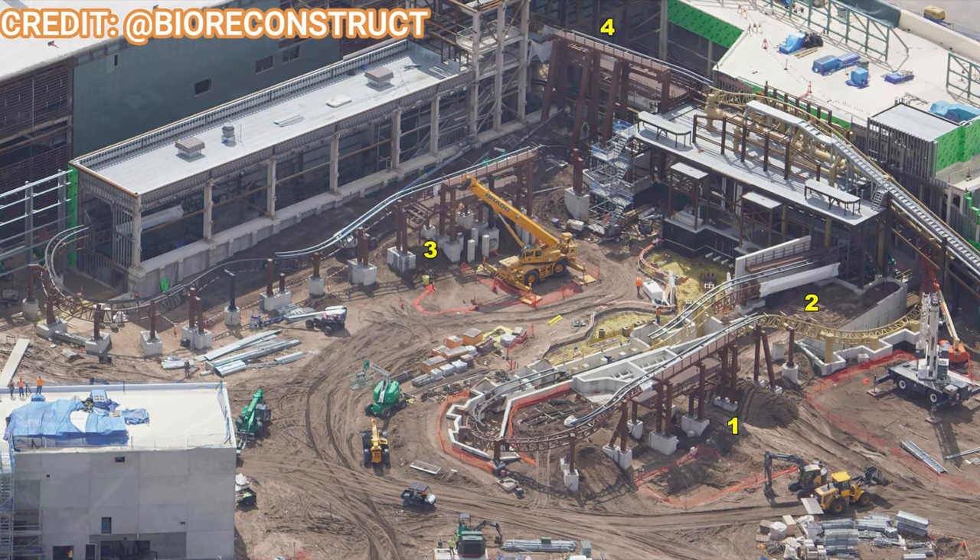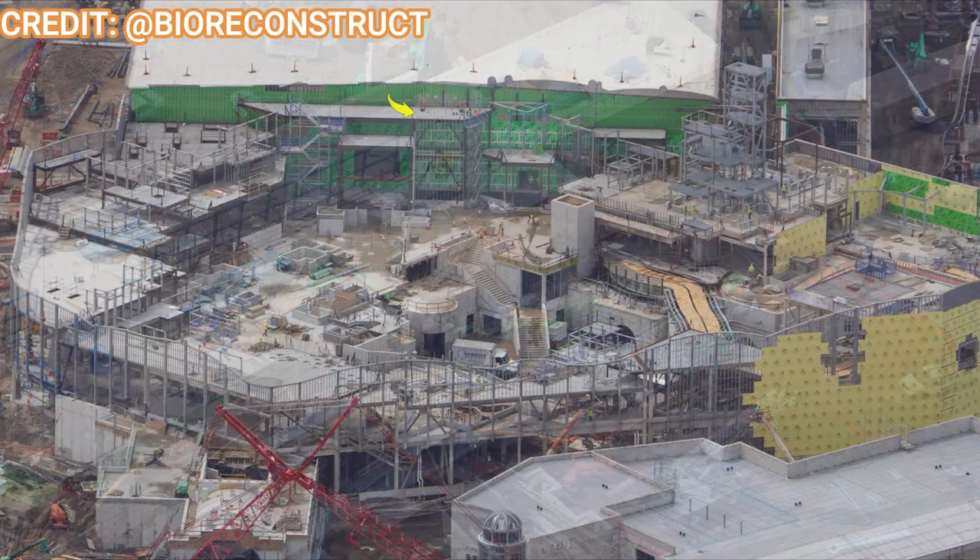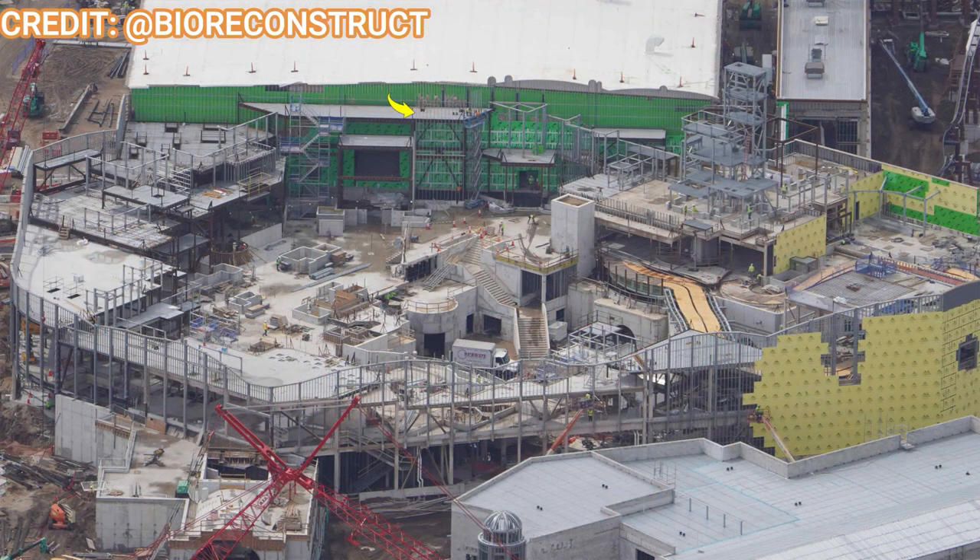They're looking to complete the circuit and maybe install some theming elements soon. One thing that is themed is the back wall — the show building for the Donkey Kong coaster is starting to get its temple theming. Upon further inspection, you can see a chain lift hill rather than a launch, which makes more sense given the limited space and better pacing for the roller coaster.